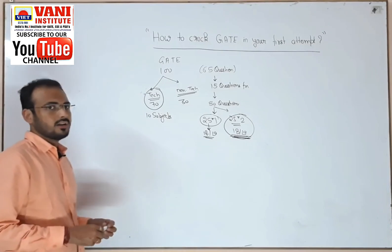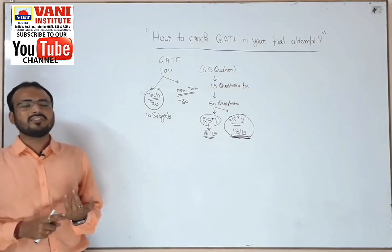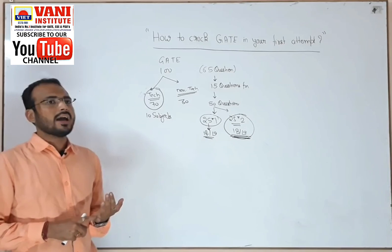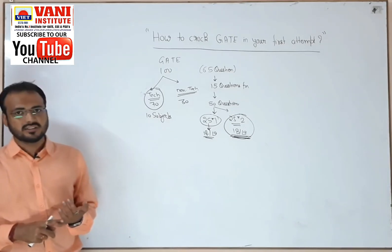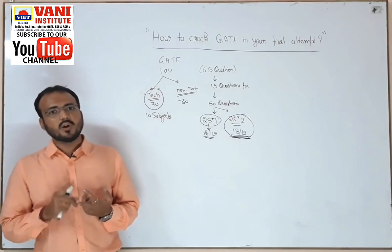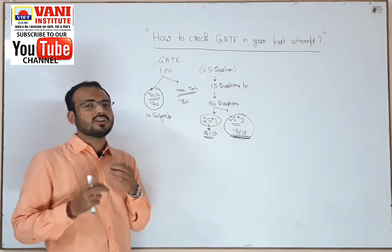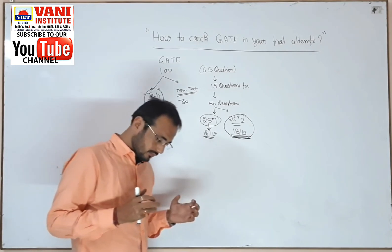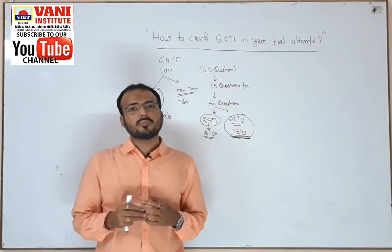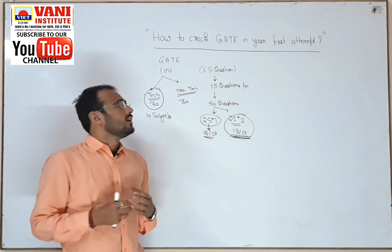First, we need to go through fundamentals from standard books. Second, solve GATE previous year questions from 1991 to 2018. Third, revise, revise, revise — there is no shortcut to success. The two keys are revision and more revision. Each and every subject is simple, but the main thing is your retaining power, your holding power of the mind. Our mind has infinite space but it is filled with so many different things.